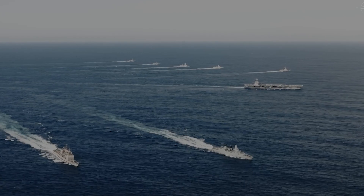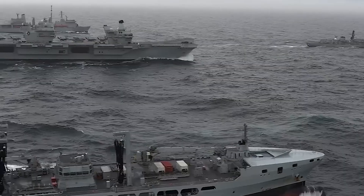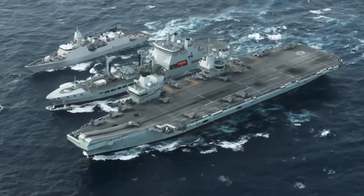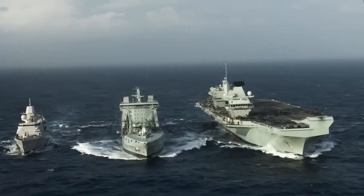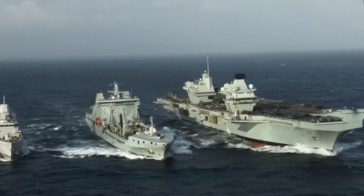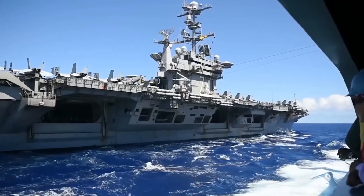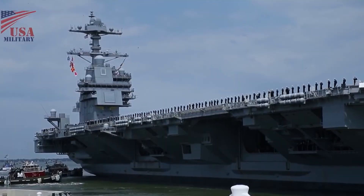Spanning over 1,100 feet from bow to stern, the USS Gerald R. Ford is the largest and most advanced warship on the planet. Built by the United States Navy, this floating fortress bristles with next-generation weaponry and advanced electronic systems. From its stealthy profile to its powerful turbine engines, the USS Gerald R. Ford represents the cutting edge of naval engineering and military technology. And recently, this floating fortress has set its course for the turbulent waters near Israel.